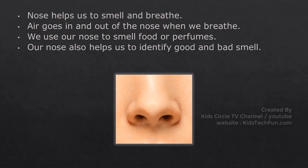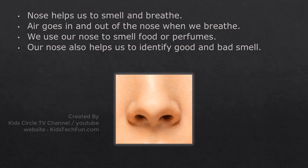Nose helps us to smell and breathe. Air goes in and out of the nose when we breathe. We use our nose to smell food or perfumes. Our nose also helps us to identify good and bad smell.